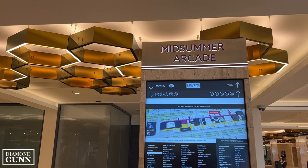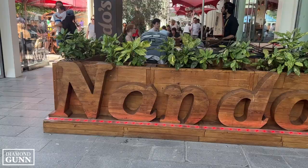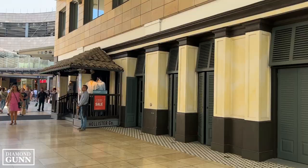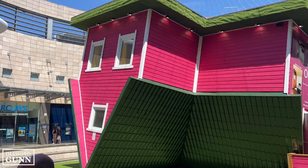I wanted to explore a smaller town and I was surprised to learn that Milton Keynes is one of the UK's newest cities. It was developed in the late 1960s to help alleviate the overcrowding that was happening in London after the war, and it's actually maintained a steady economy since its establishment.